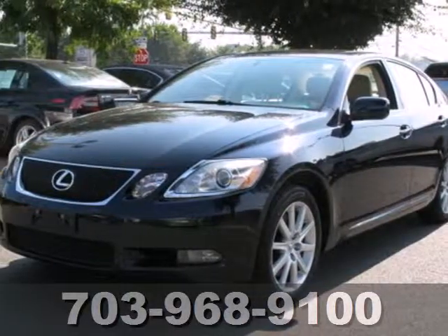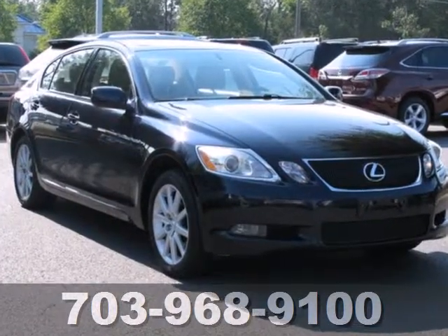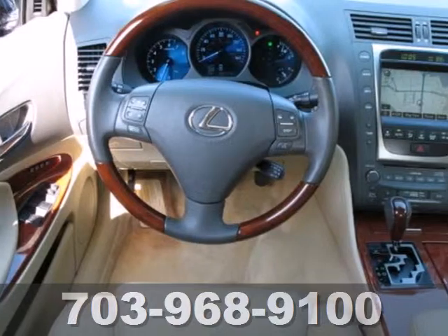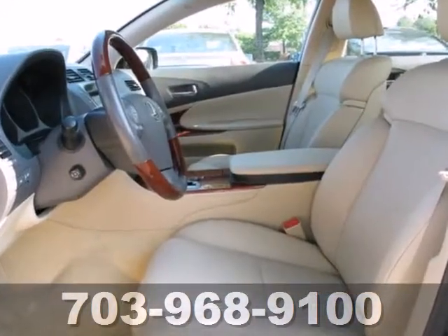Here's a 2007 Lexus GS350. Standard amenities in this vehicle include a one-touch power sunroof, tilt and telescopic steering wheel, remote keyless ignition, and a premium AM-FM CD audio system with speed-sensitive volume control.